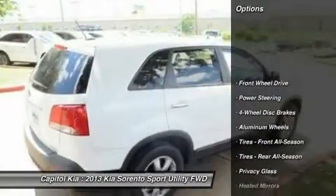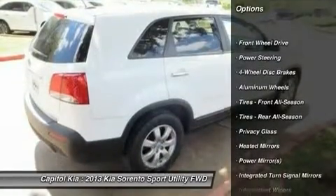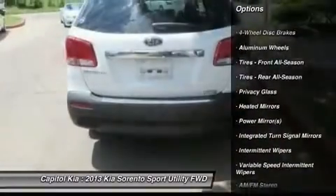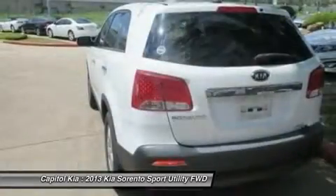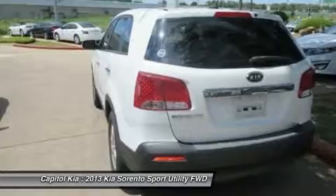This Kia Sorento offers all the comforts of a well-optioned sedan with the utility you demand from an SUV — just what you've been looking for. With quality in mind, this vehicle is the perfect addition to take home.